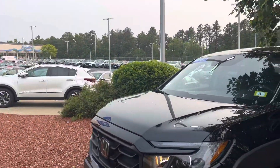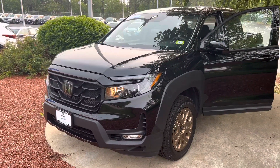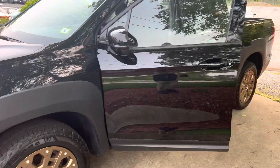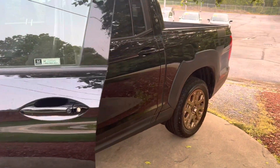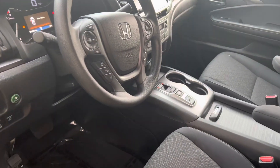Hey there. This is Bob Black over at AutoFair Honda in Manchester, New Hampshire. Thank you for your interest in this 2022 Honda Ridgeline Sport. This is Crystal Black Pearl with black interior and also features the bronze HPD package. The vehicle is in excellent condition inside and out.